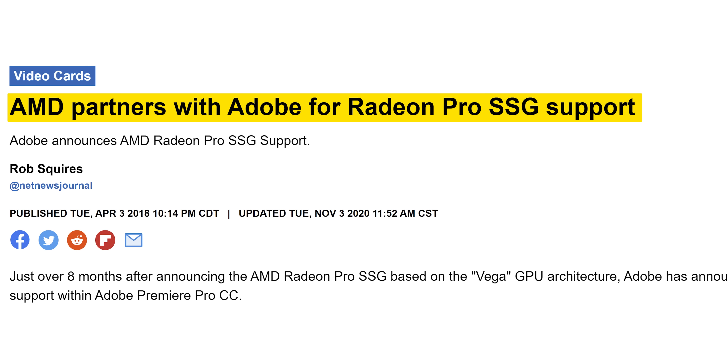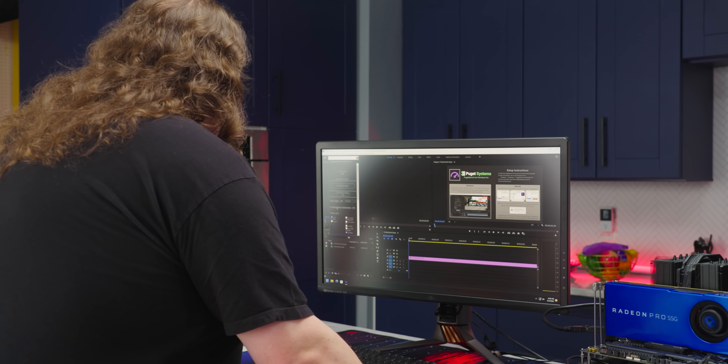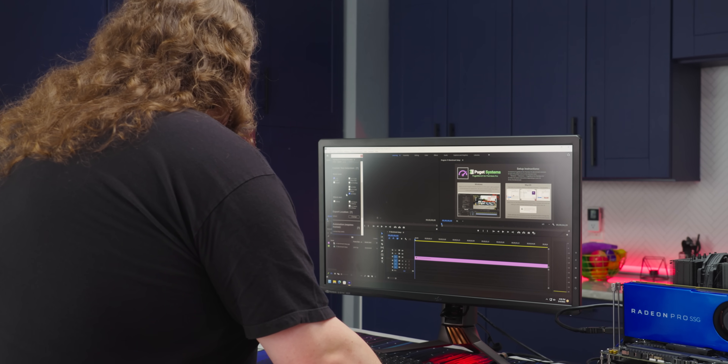There is one ray of hope for us. Adobe added support for it in Premiere Pro back in 2018, and as far as I can tell, they're the only ones. So let's run Puget Bench's 8K RED test and see what we get. This is straight off of the SSD — I'll run the live playback 8K test. This'll take a few minutes.